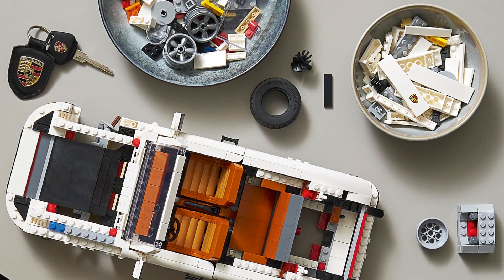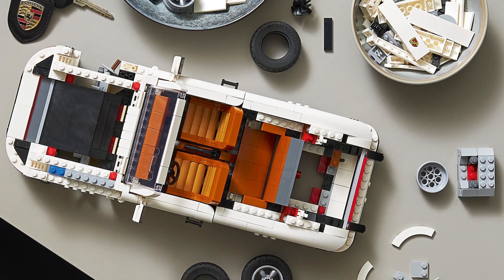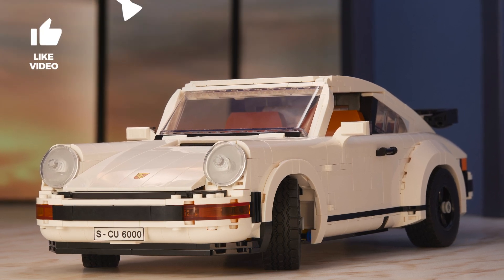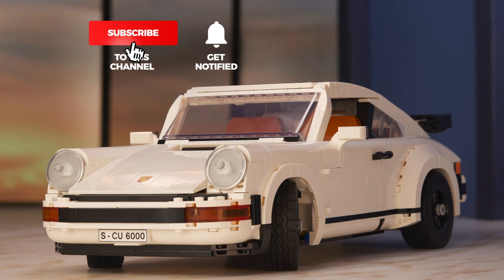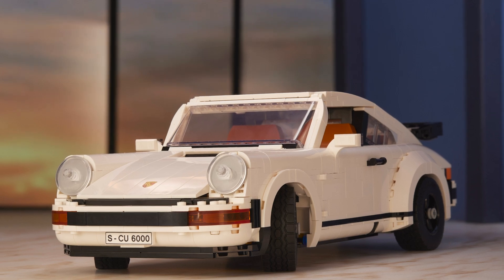Please let me know your thoughts about the set in the comments — what is your first impression based on the photos we've seen so far? Remember, the date is the 16th of February for LEGO VIP members. I really can't wait to get this set and show you all the details of the build, so please give this video a thumbs up if you liked it, and don't forget to subscribe and tap on the notification bell if you don't want to miss my detailed building review of the Porsche 911. See you next time, bye bye!